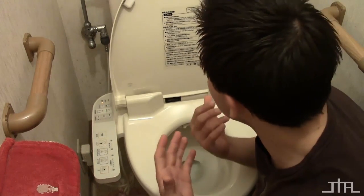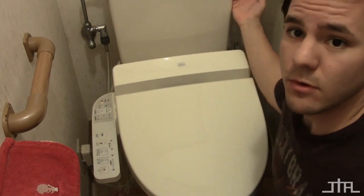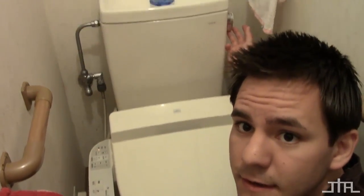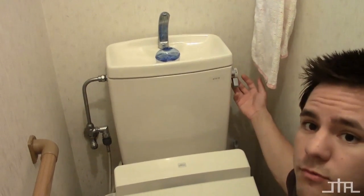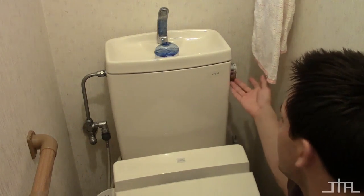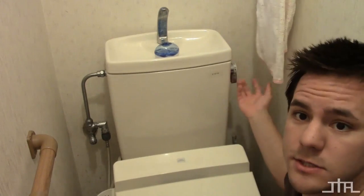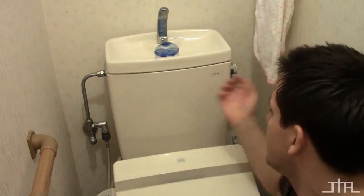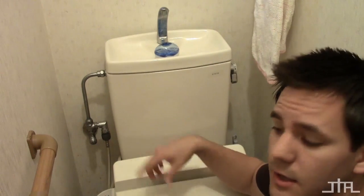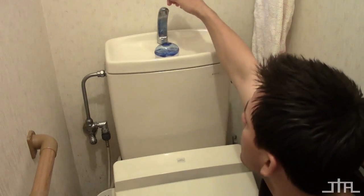Out here we've got the typical flusher, but there are two settings. You push it this way and it says 'small' - just a little bit of water, you can see it flush. Then up here is 'big' - this is when you've got a lot going on. Push it and it does a big flush. So if you want to save water, use the small one. If you've got a lot of other things going on, use the big one. I always use the big one.